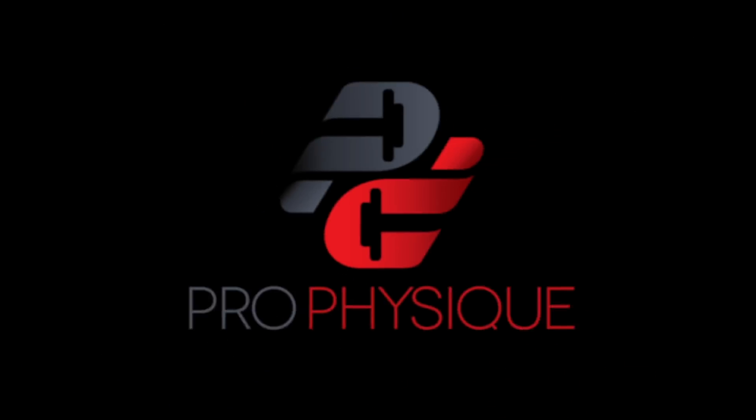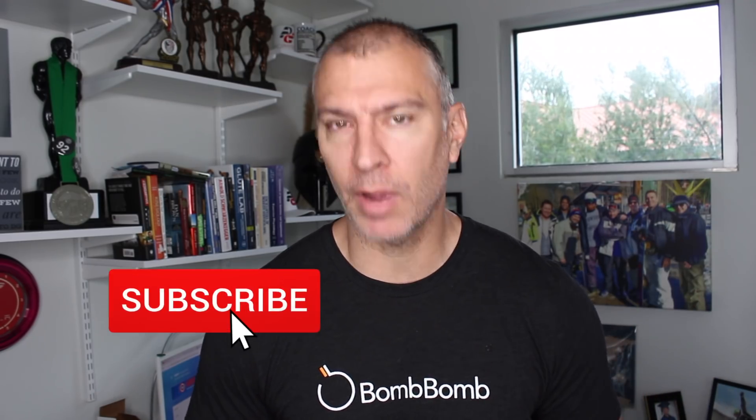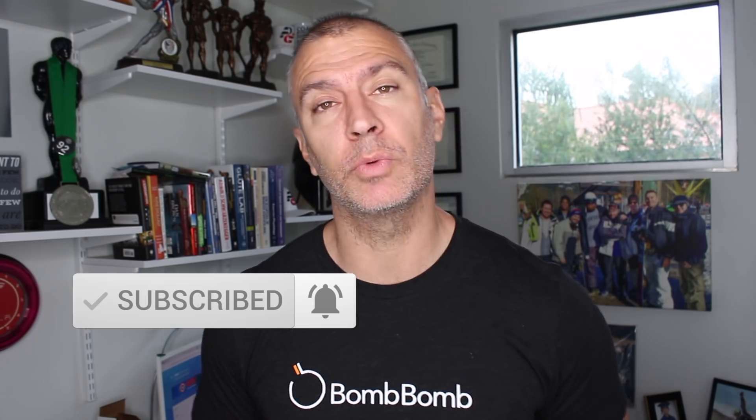In today's video, what's the best way to figure out your maintenance calories? Hey guys, what's going on? This is Paul Rubella from ProPhysique.com. In today's video, we're going to discuss a topic which is very common amongst those of us that are looking to add muscle and lose body fat. Let's give out some information to help you guys reach your goals.